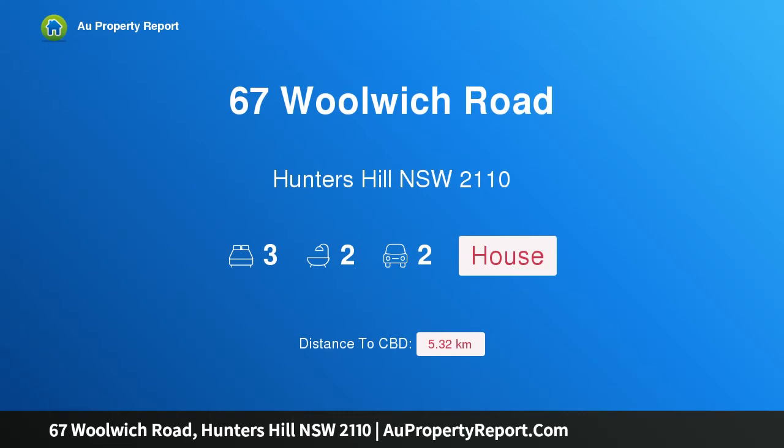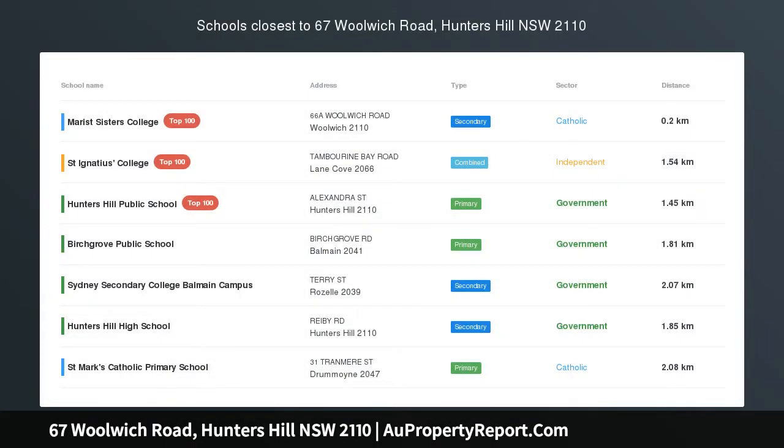Hi, I am glad to introduce property 67 Woolwich Road, Hunters Hill NSW 2110 — Immaculate Terrace in Blue Ribbon Locale.